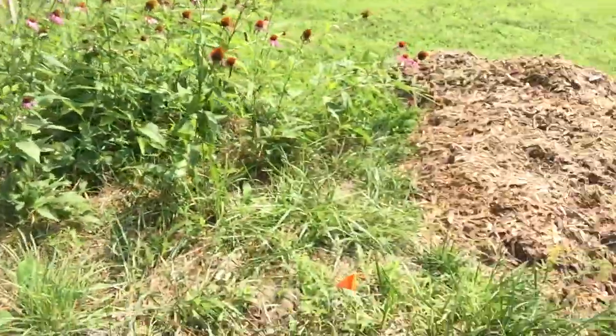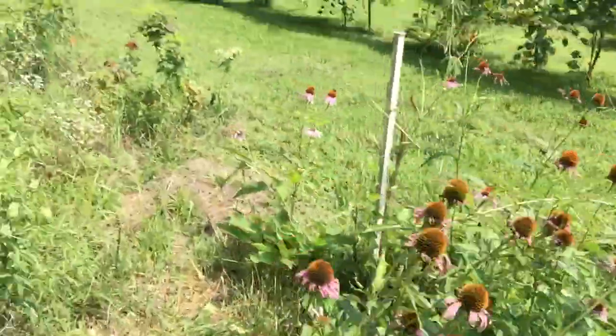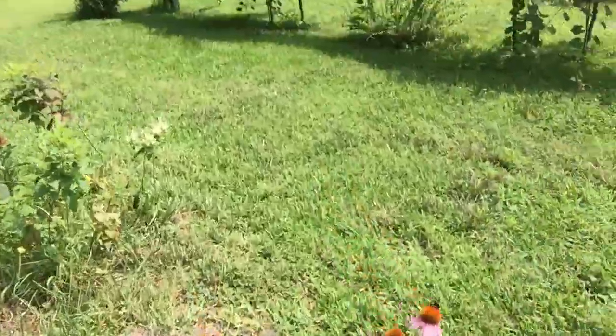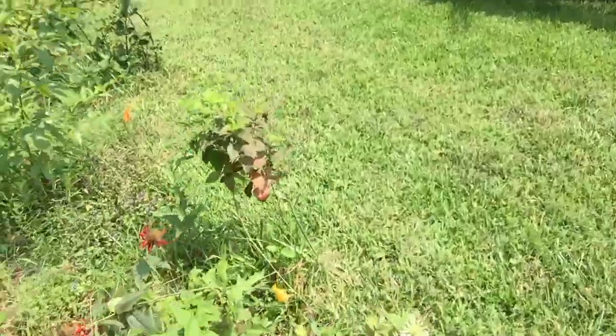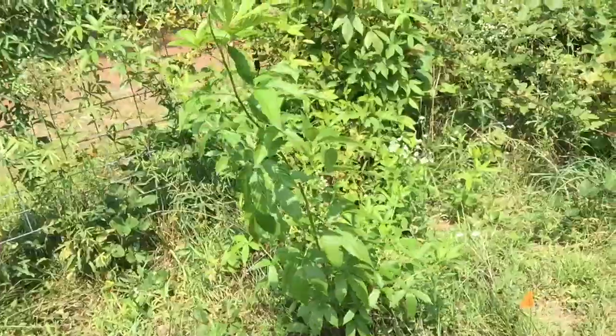We've got a little bit of bee balm here, and there actually is some yarrow in there somewhere as well.